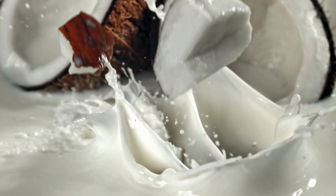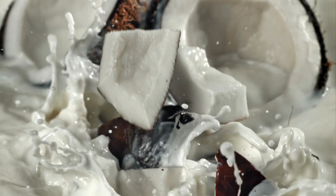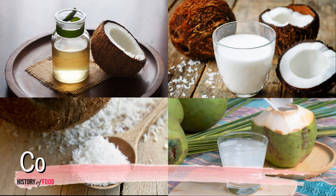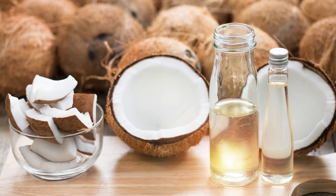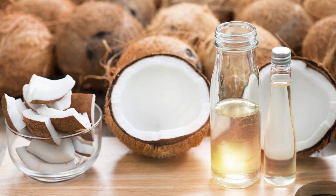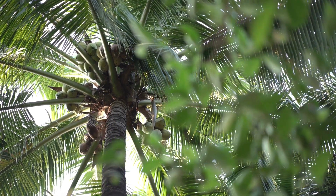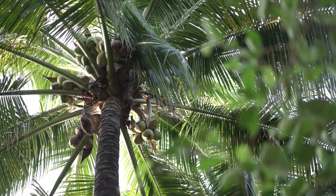Today, coconuts are celebrated in cuisines worldwide, their versatility stretching from savory curries and soups to sweet confections and refreshing drinks. Coconut oil, coconut milk, desiccated coconut, and coconut water have found their way into kitchens, cosmetics, and health products alike, with each layer of the coconut offering something of value. The global coconut trade has expanded far beyond the tropics, bringing the flavors and benefits of this fascinating drupe to homes across the globe. It is a testament to the coconut's enduring appeal, a plant that has managed to transcend its botanical classification to become a symbol of nourishment and resilience.